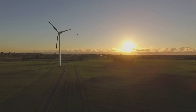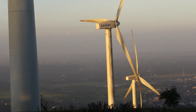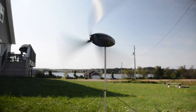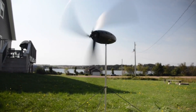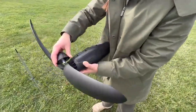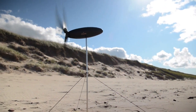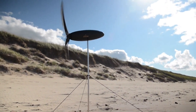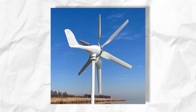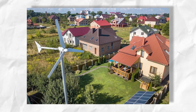Environmental benefits: switching to wind power reduces your carbon footprint and contributes to a cleaner environment. This can be a significant motivator for people who are concerned about the impact of their energy consumption. Overall, wind energy holds significant potential for reducing power bills and promoting a more sustainable future. However, it's crucial to weigh the pros and cons carefully before making a decision. Consulting with experts and exploring available resources can help you determine if wind power is the right fit for your specific needs and situation.